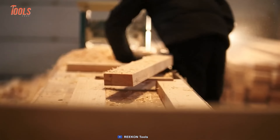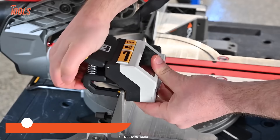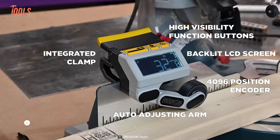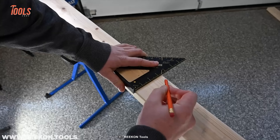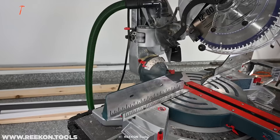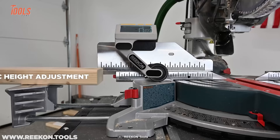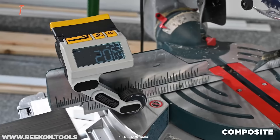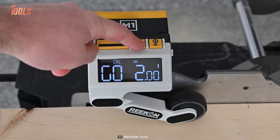Tired of making inconsistent and inaccurate cuts with your saw? It's time to upgrade your game with the M1 Caliber, a revolutionary measuring tool that's about to turn the table. This patent-pending tool easily clamps onto almost any type of saw fence, providing precise and consistent measurements with ease — no more fussing around with rulers and tape measures. Just clamp the M1 Caliber onto your saw fence, release the arm, and let the device do the rest. The M1 Caliber even has an automatic adjustment feature that ensures your materials are properly aligned, giving you pinpoint measurements every time. You can customize the measuring units to fit your preference.